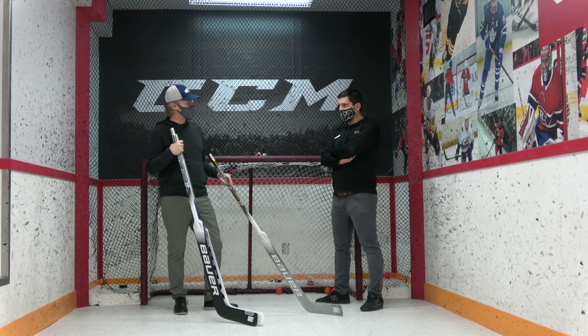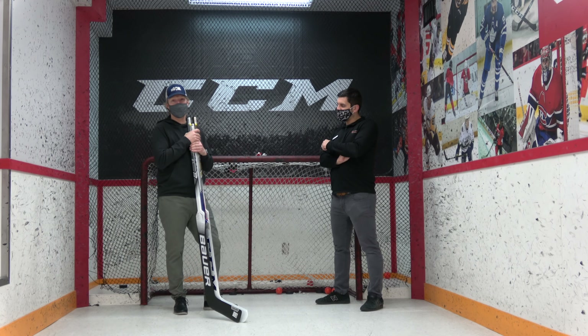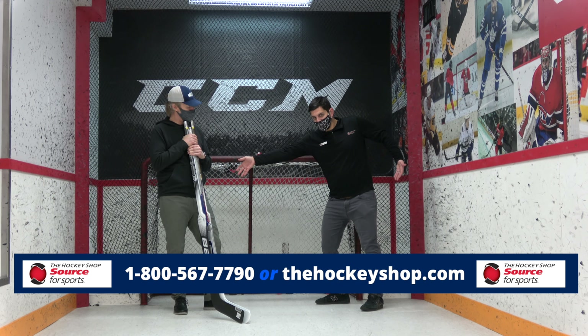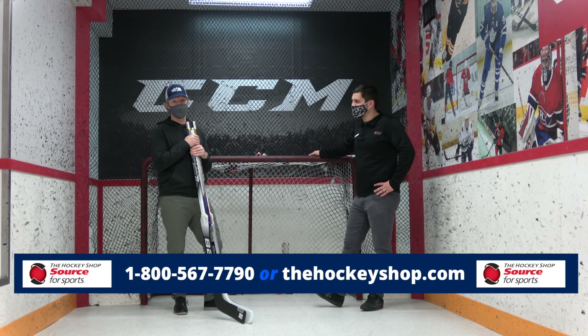Where can they get you in person if they have any of those questions? They can get me here at the Hockey Shop, or give me a call at 604-589-8299. For those of you calling from a longer distance, there's the 1-800 number as well. The Hockey Shop Source for Sports here in Surrey, British Columbia — the outskirts of Vancouver — or online at thehockeyshop.com.